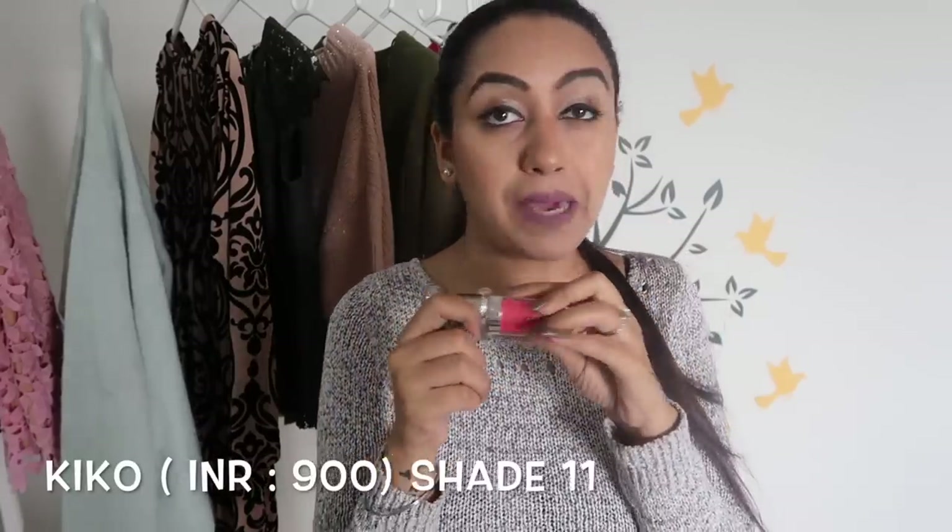The last two things I got from Kiko Milano are these two lip shades. One is a gloss with a tint of pink — just a touch of pink with a little bit of sparkle. It's a lip gloss and the staying power is quite amazing. I do have a problem whenever I eat food though...